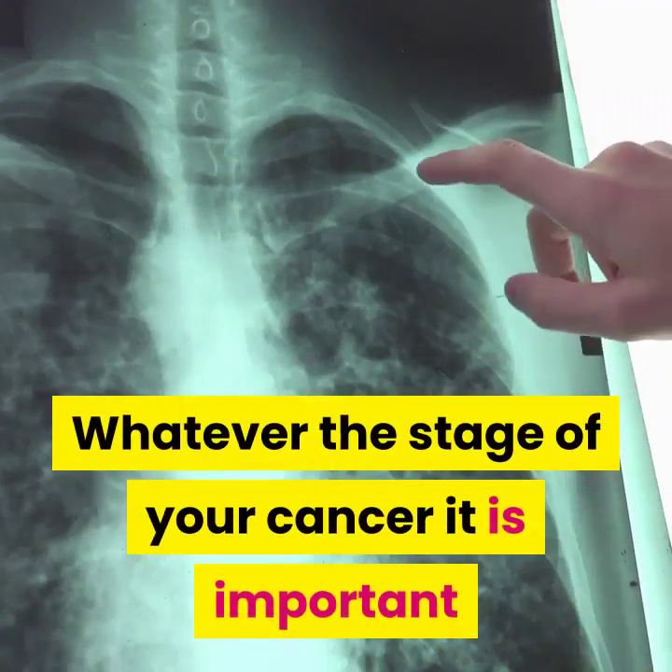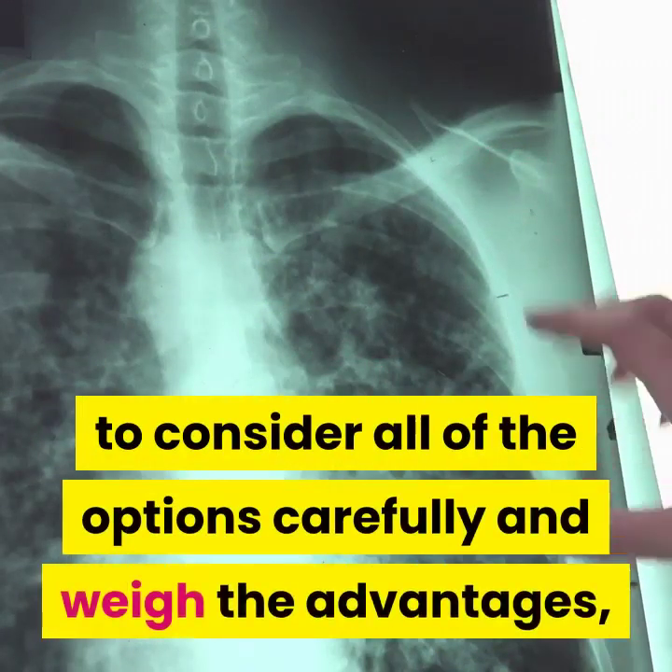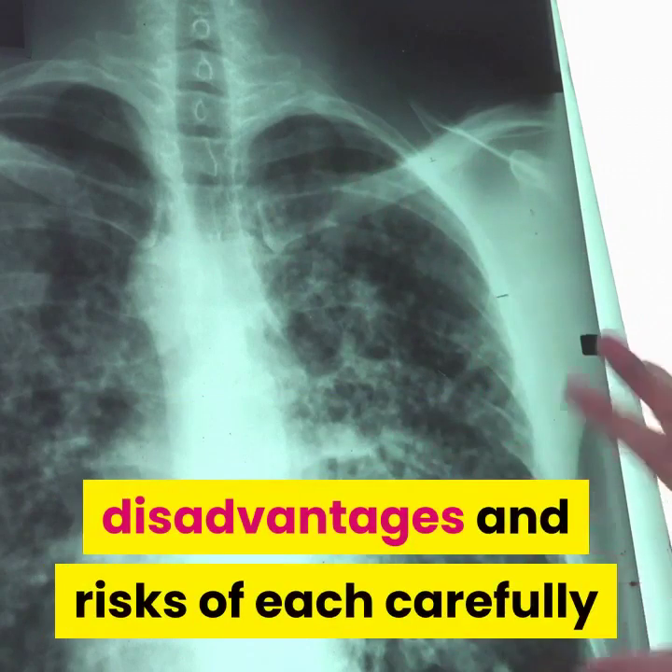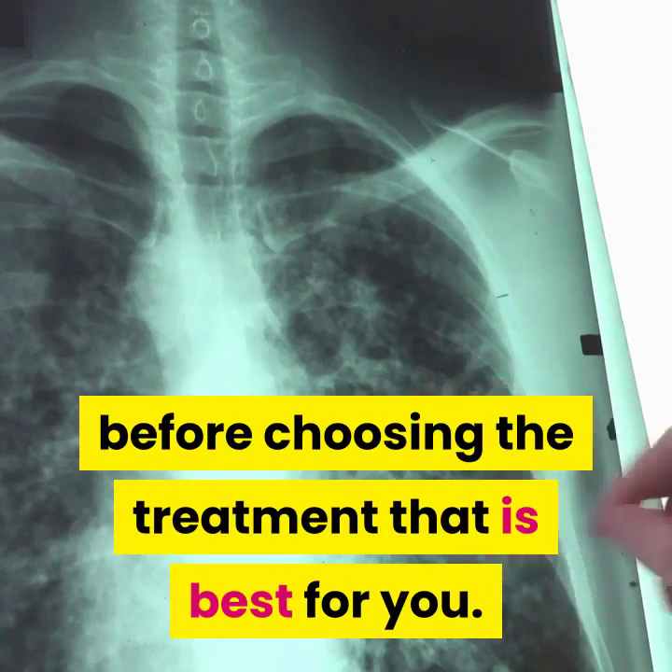Whatever the stage of your cancer, it is important to consider all of the options carefully and weigh the advantages, disadvantages, and risks of each carefully before choosing the treatment that is best for you.